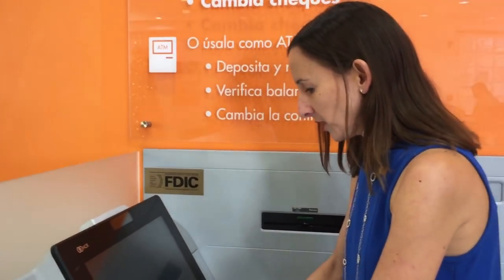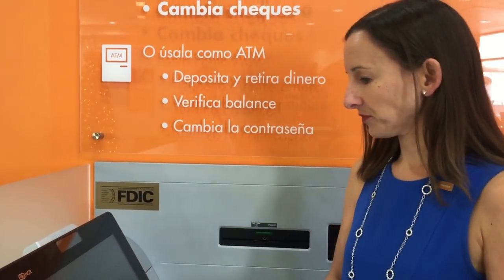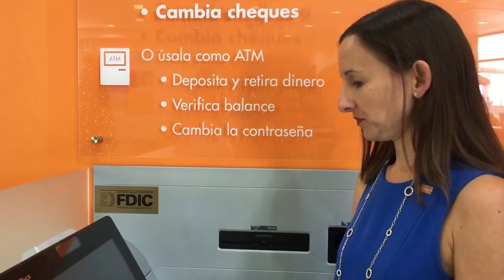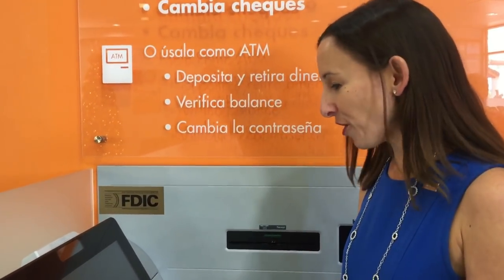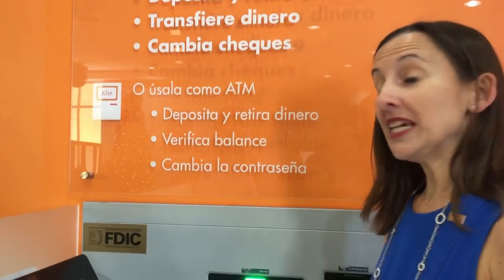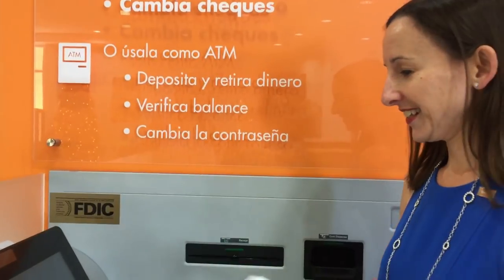So I'm just going to type in yes to confirm. Would you like to make any other transactions? No, that would be all for today. Thank you so much. So now I'm receiving my receipt. So yeah, in 2018 you'll be seeing new technology from Oriental, and you'll be seeing more of these machines in those markets that we deem need more capacity to handle the volume.